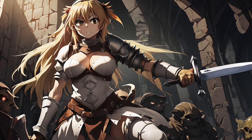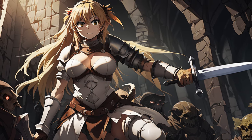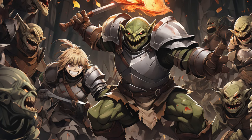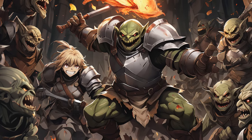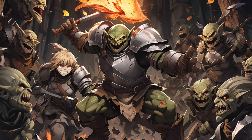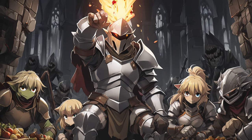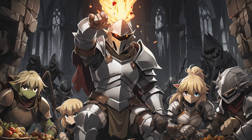It's no mere coincidence that there's a striking resemblance between the magic system in Goblin Slayer and the one in Dungeons & Dragons. The creator of Goblin Slayer, Kumo Kagyu, is a self-confessed fan of the iconic tabletop game. He drew inspiration from the game's magic system, implementing a similar structure and ruleset into his own fantasy world.